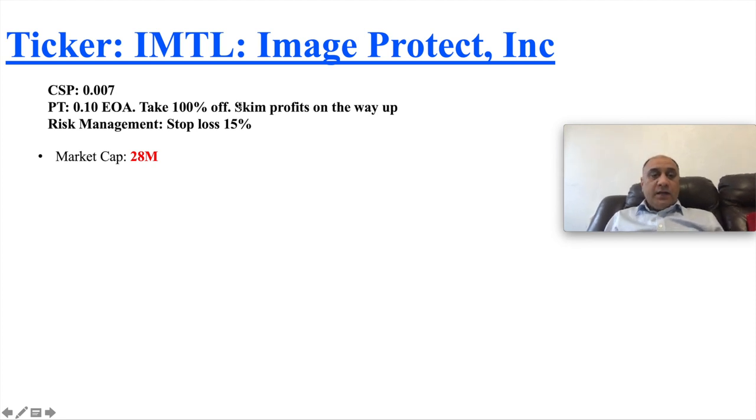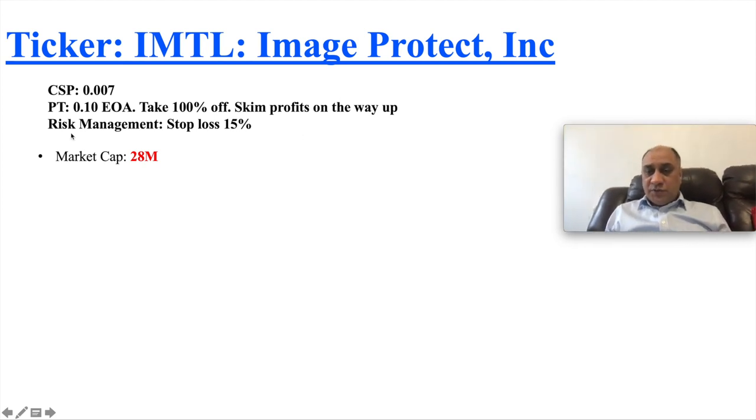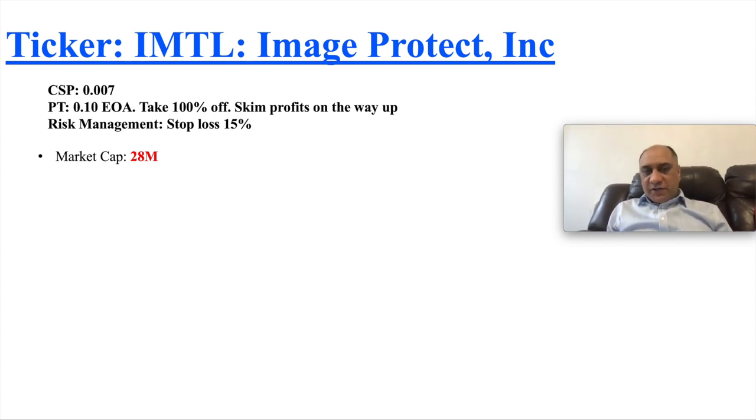This is a really risky play. I will take 100% off as soon as I get it, and if it goes the way I'm thinking, I'll skim profits on the way up because it's a penny stock and it can go down to zero. For risk management I'll set a stop loss of 15%. Most people set stop losses at 10%, but hedge fund managers and short sellers know how much to sell to trigger those stop losses, so to safeguard my investment and outdo them, I'm not a big fan of stop losses.